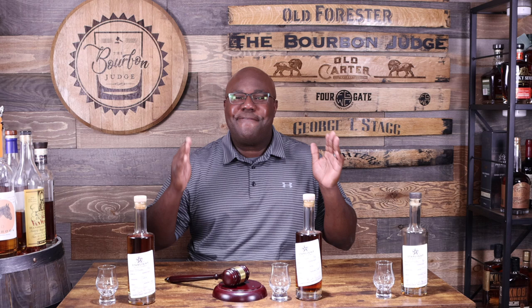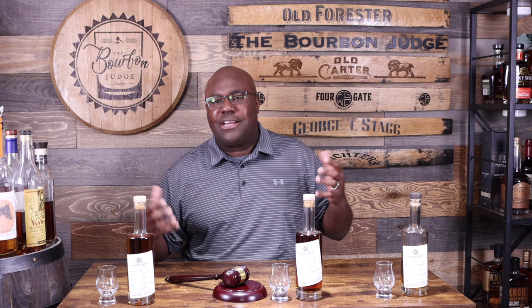Welcome back everyone, it's the Bourbon Judge. We're back at it again today — we're going to do a trifecta, baby! Three bourbons. I'm ready to have a little bit of fun, hopefully you guys and gals are too. Today we're going to check out Starlight Distillery. I've reviewed Starlight Distillery before, so I'll put the link up above — I went in depth with the history and all the cool facts. I'm going to try to keep this one a little more high level.